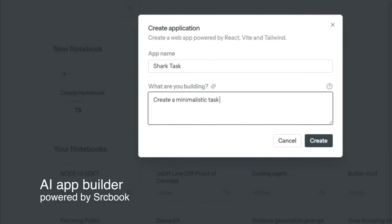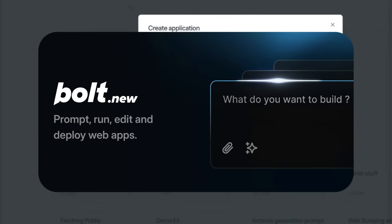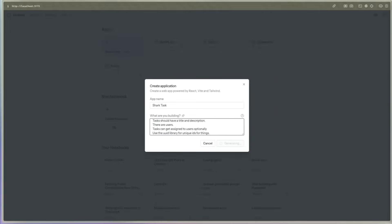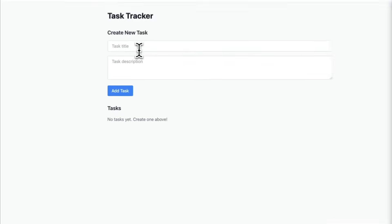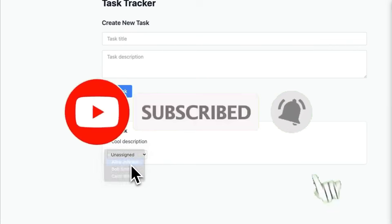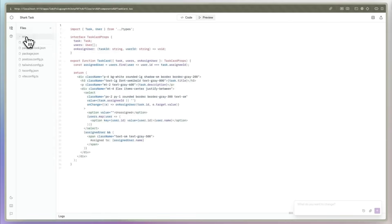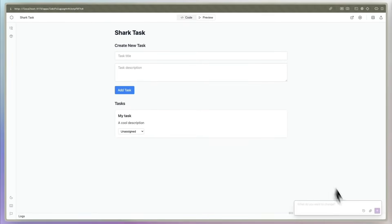Allow me to introduce a new open-source alternative to bolt.new that is completely free and local — it's called SrcBook. SrcBook is a TypeScript-centric app development platform that allows you to create and iterate on web apps incredibly fast using AI as a pair programmer. It can create or edit web apps and write and execute backend code through an interactive notebook interface, and you can get started with it locally.